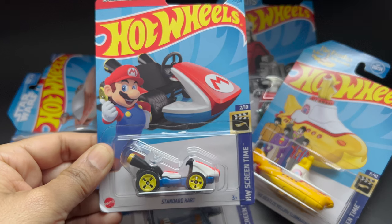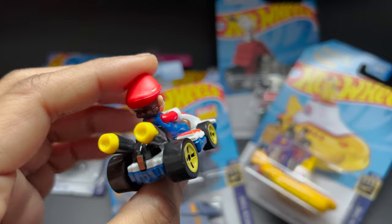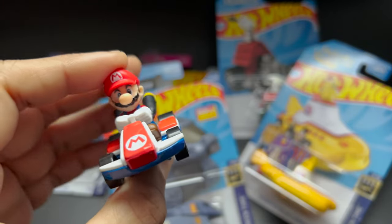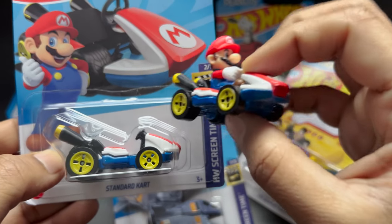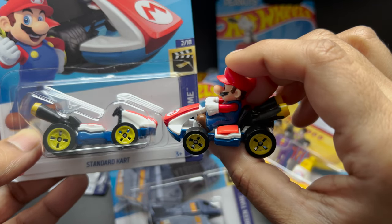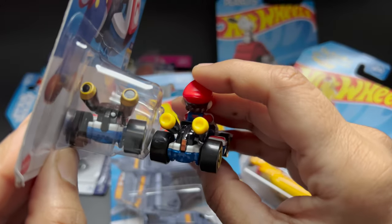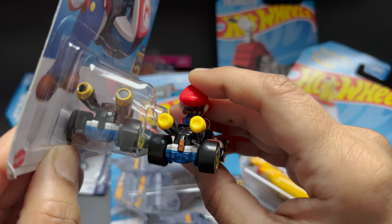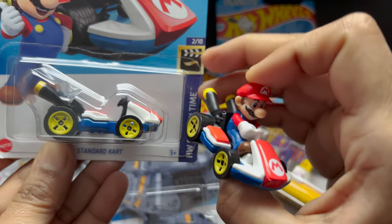The next one we have here is from the video game, the Mario car. That is the standard car. But what you are looking at here is the one from the Raceverse, which comes with the mini figure on it. The real basic card does not include any figure. There would be a difference between these two cars in terms of detailing. The Raceverse standard car looks really cool when the Mario mini figure is on it.